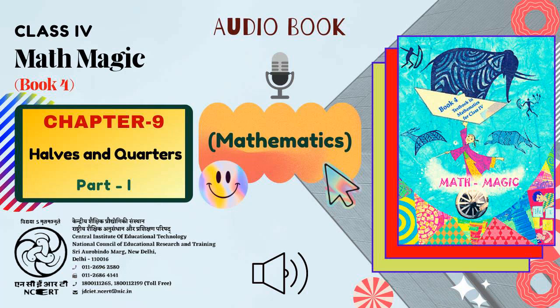C.I.E.T. N.C.E.R.T. presents audiobook of Mathematics for Class 4, titled Math-Magic Book 4. Chapter No. 9: Halves and Quarters, Part 1.